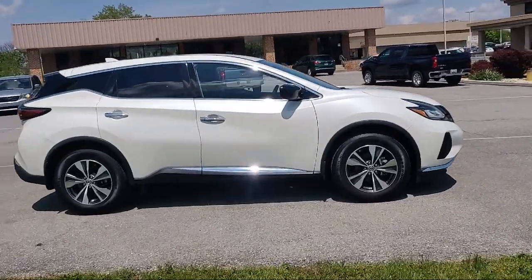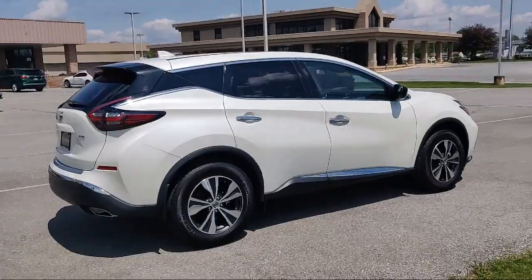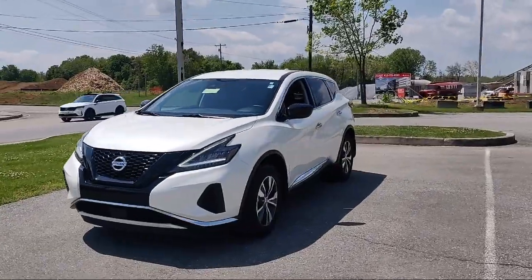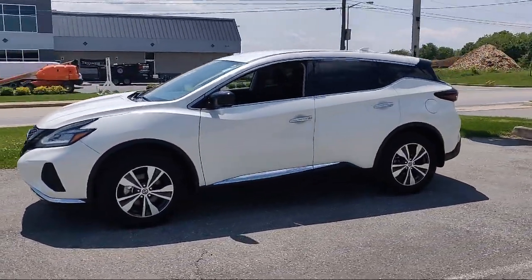It comes equipped with driver attention alert system, center front console with armrest and storage, six speaker audio system, braking assist, rear view camera system, and steering wheel mounted phone controls.